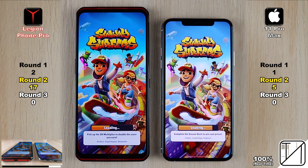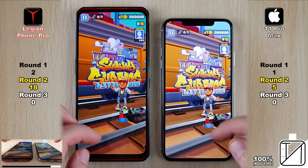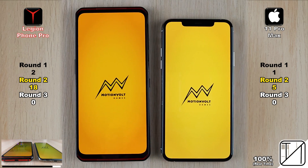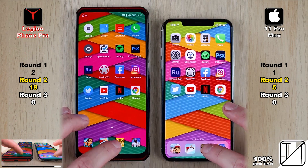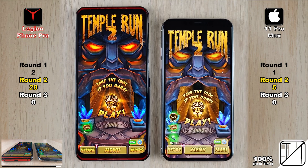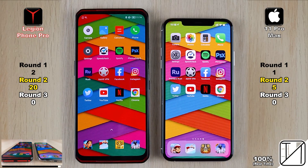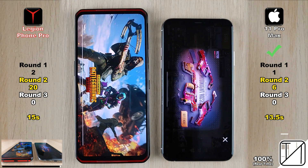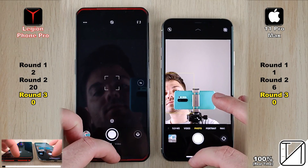Moving into games — the first of four — Subway Surfers opened slightly faster on the Lenovo despite the iPhone being known for quick game launches, giving it its eighteenth point. Flip Diving went to the Lenovo for nineteen points versus five on the iPhone. Temple Run 2 opened faster on the Legion for twenty points. Finally, PUBG Mobile — a much longer load — went to the iPhone at 13.5 seconds versus 15 seconds on the Lenovo, giving the iPhone its sixth and final point in Round 2. Final Round 2 score: Lenovo 20, iPhone 6.